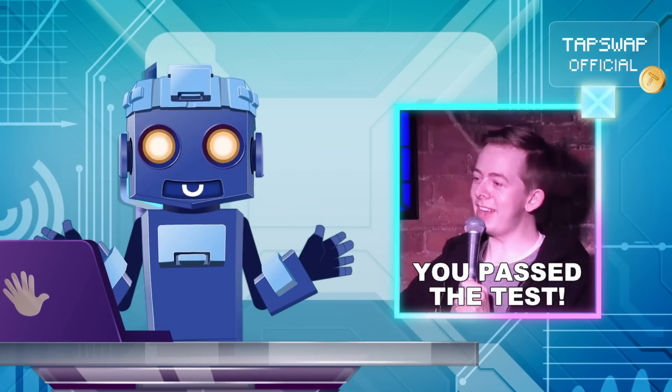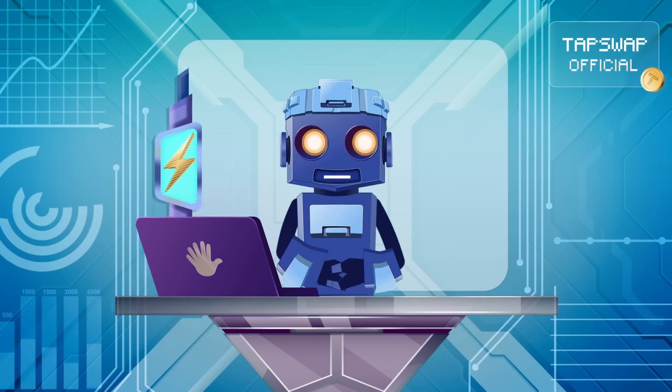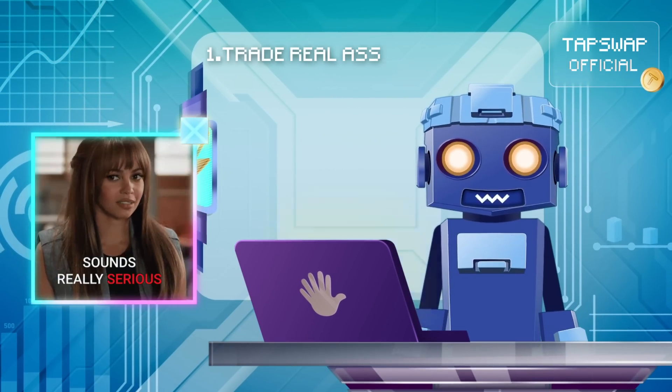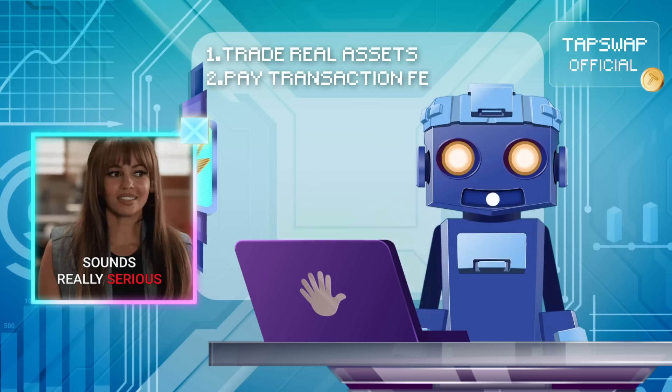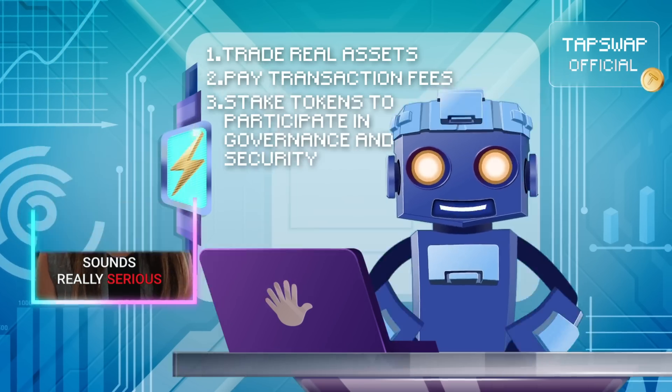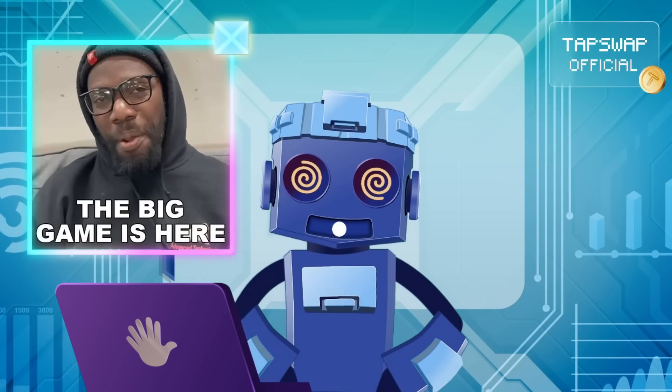It's like a robot that has passed the testing. The blockchain's native cryptocurrency starts to be used, letting people trade real assets, pay transaction fees, and stake tokens to participate in governance and security. Holy scrap metal, it's a big game.